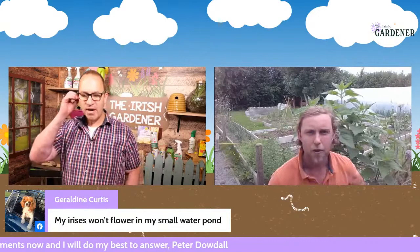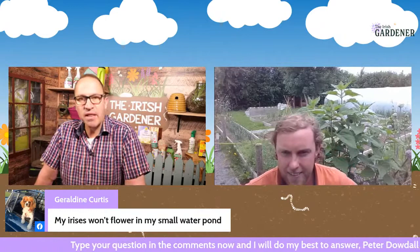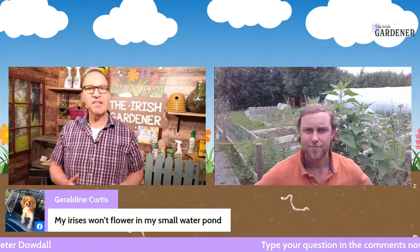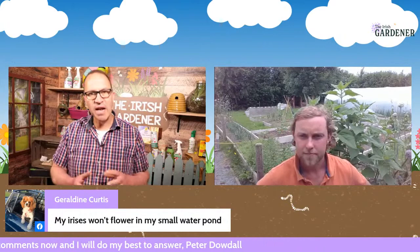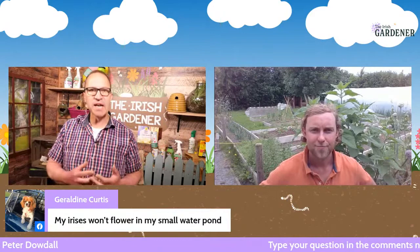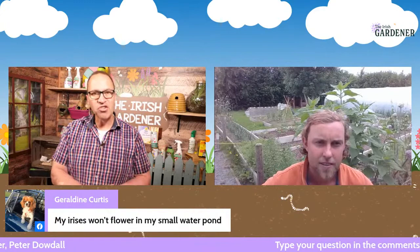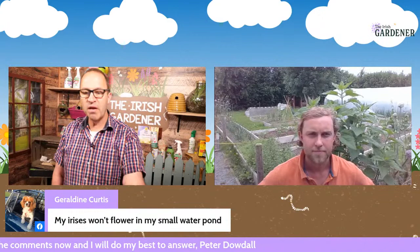Geraldine asks: my irises won't flower in my small water pond. This is a difficult one to answer. You can't really feed them in a water pond without contaminating the water. It could be a question of positioning — irises do like quite a lot of sunlight. It may also be about pot size and depth, and having the right iris: bearded irises and Siberian irises won't do well in a pond, but Iris fetidissima or the stinking iris will do fine. So: make sure you have the right iris, that it's in a sunny position, and that it's in the right size pot.